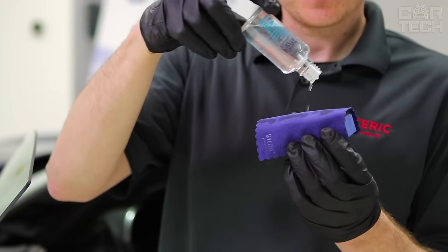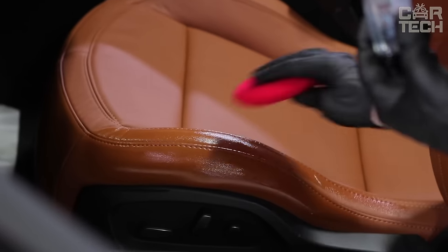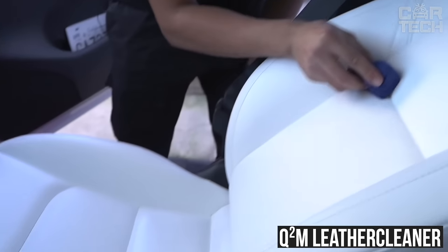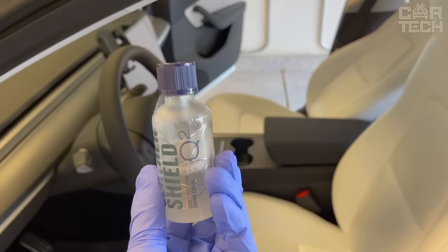The composition prevents the transfer of dye from denim clothes to white and light-colored leather. It is effortless to apply — one coat is enough. Before application, clean the leather with Q2M Leather Cleaner. Apply a leather shield evenly with the suede applicator from the kit. If necessary, wipe off or simply allow to dry.